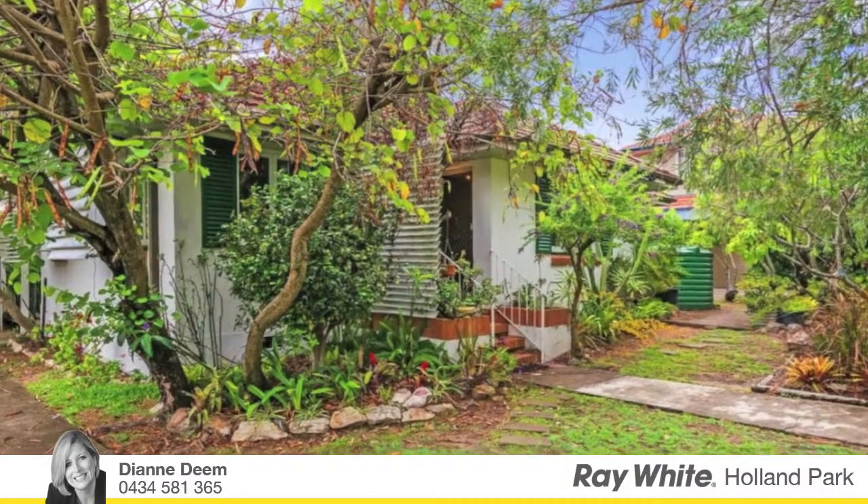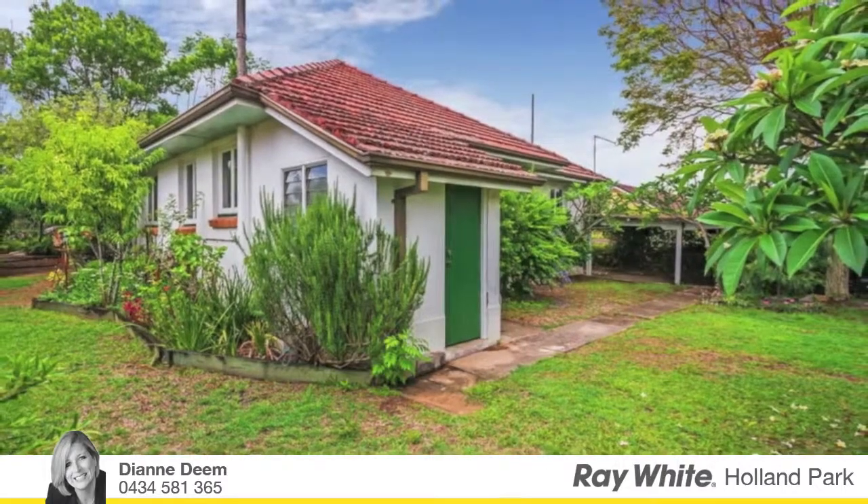Don't delay inspecting this property — it's priced to go and it's sure to be popular. I look forward to seeing you at the open home.